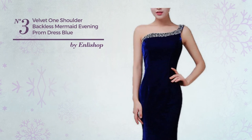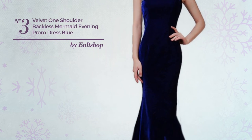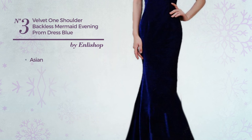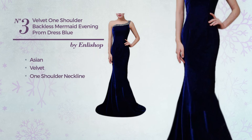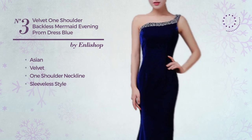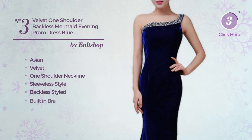Number 3. An All Evening 4 Linked Slim Fit Dress. Featuring a cute Asian inspired touch, crafted from velvet, this dress includes one shoulder neckline, sleeveless style, backless styled and built-in bra. Available in 5 colors.